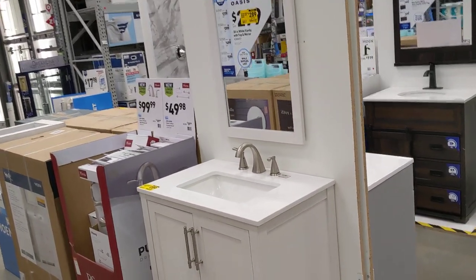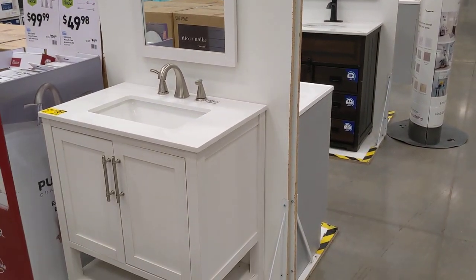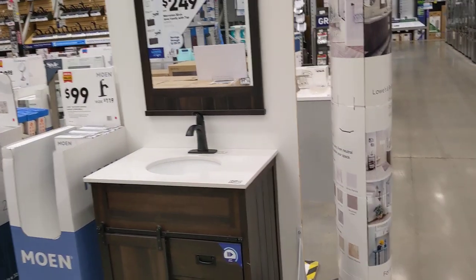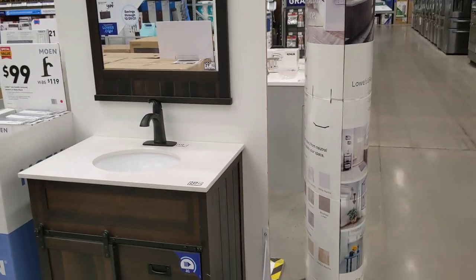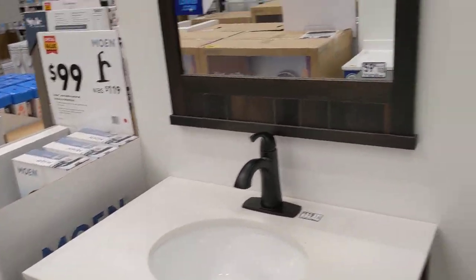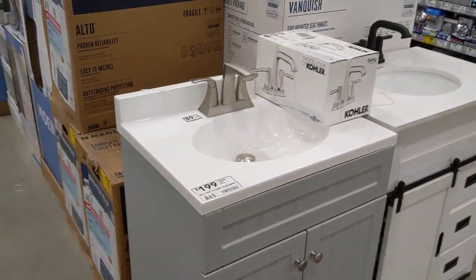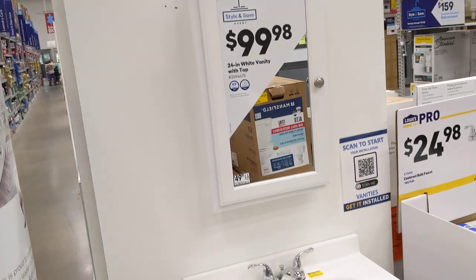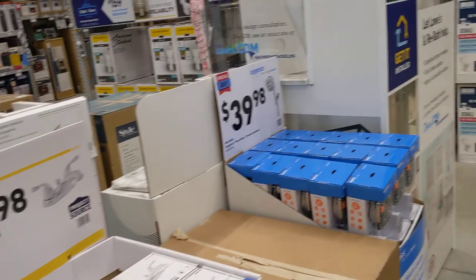You can get a whole bathroom vanity setup with a mirror for 300 bucks — just set it in the bathroom. Here's one I'd like — it's got drawers and stuff for 250 bucks. Or here's a countertop piece for 100 bucks and the upper mirror cabinet for another 100 bucks with a little medicine cabinet. That works for me — 100 bucks takes care of the bathroom vanity, except for the toilet and shower.